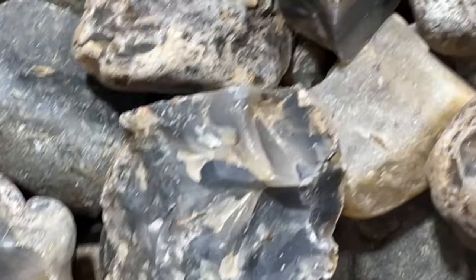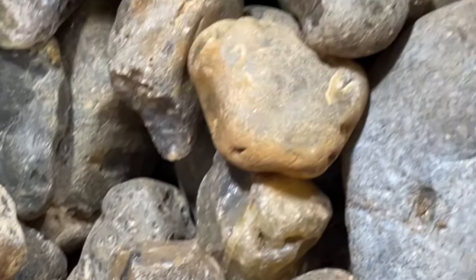Anybody recognize this? That's right, it's Montana Moss Agate.